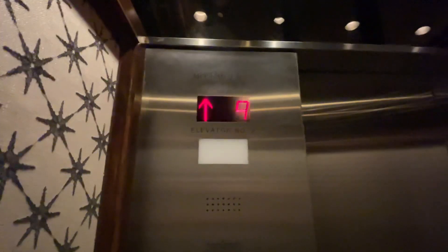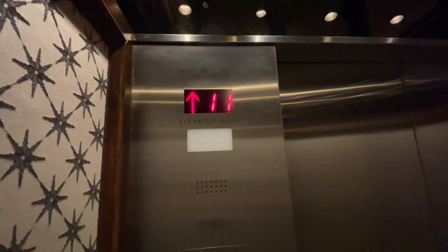These buttons kind of look like the crown closet, but they have the numbers inside them. Here we are at number 12.